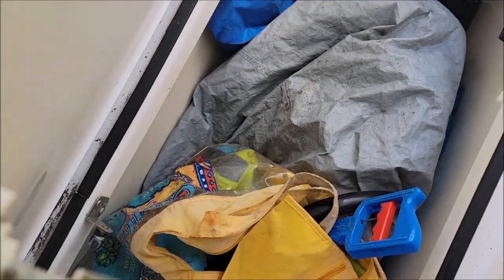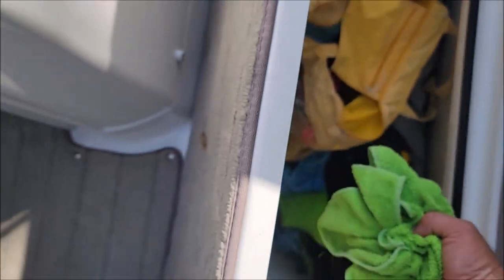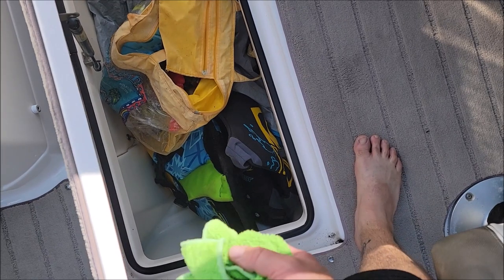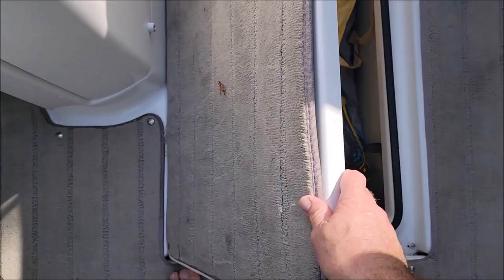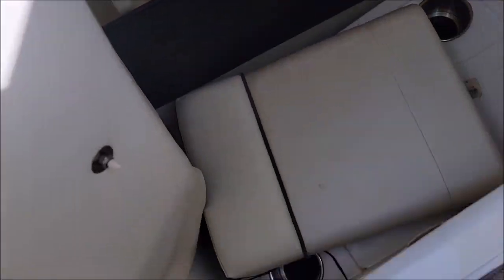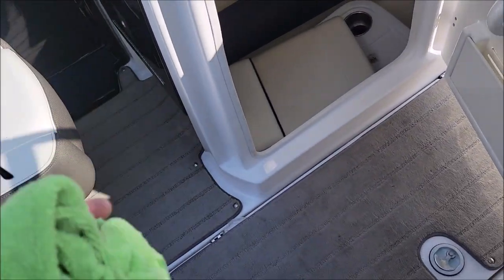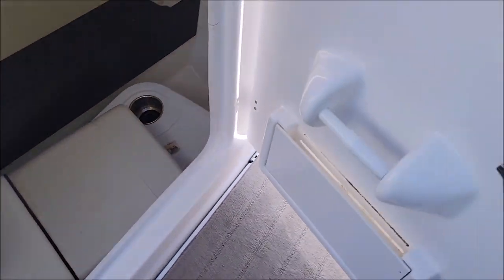This floor locker is all clean. We removed everything from it, got all that stuff debris-free, and then put it back in there. I got the head all straight - that was a nasty mess in there, it was all moldy. The seal all the way around it was all nasty, but it's all clean now. We took everything out, cleaned the vinyl, cleaned the table, cleaned everything and put it all back in.